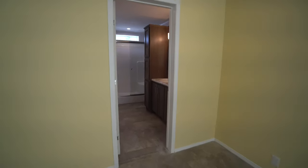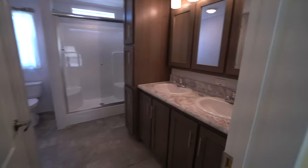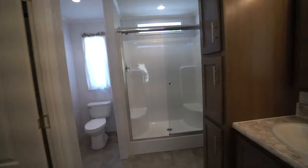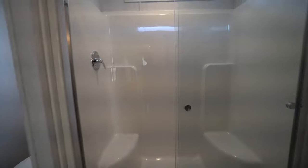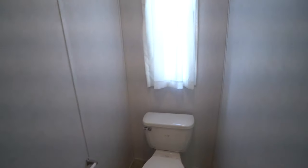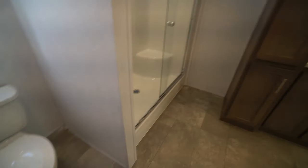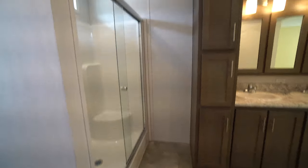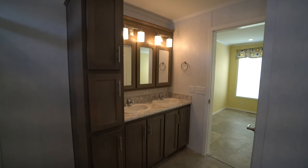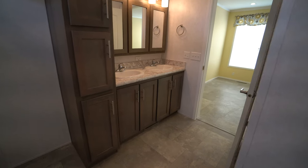Here is the double sink for the master bathroom. Straight ahead you have your one-piece fiberglass shower with heavy glass doors — take a look at that. The commode is over here in a very private area with a little window above. You can even put a little piece of furniture in the corner. And again there's that beautiful two-sink countertop.